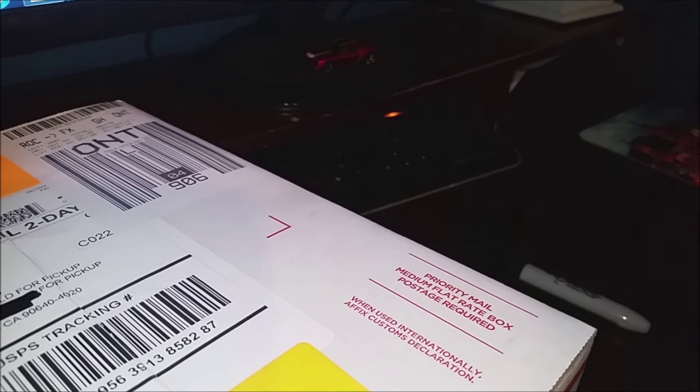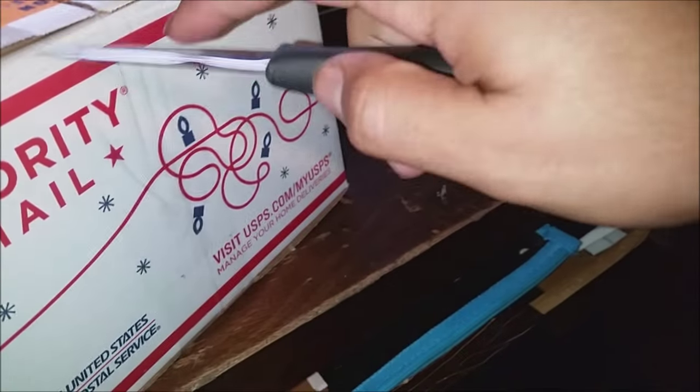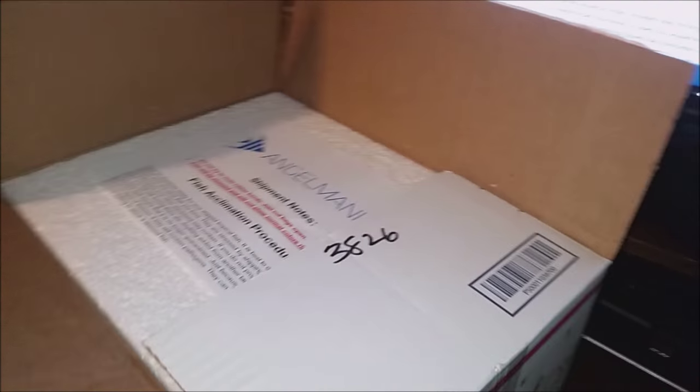I started looking for blue angelfish and purchased a blue pinoy off someone on Craigslist. Needless to say it was not blue at all and you would have to look really closely just to see a hint of blue — it was mostly gray. Then I checked out Live Aquaria, but the so-called blue angels on Live Aquaria are mostly white with blue tips, not that impressive, and on top of that the shipping prices are really high.